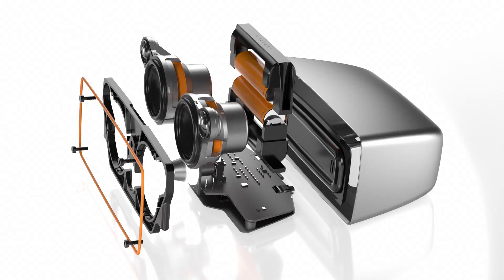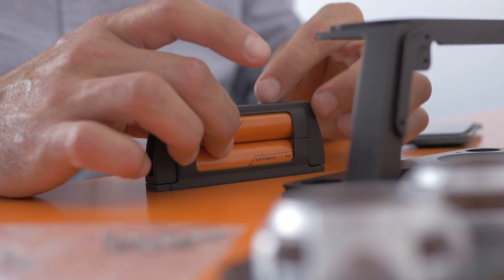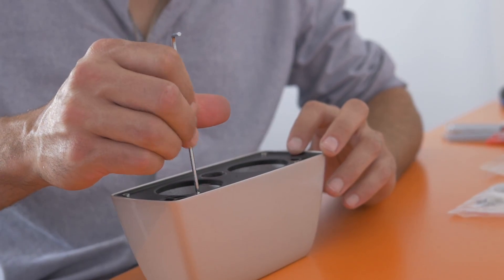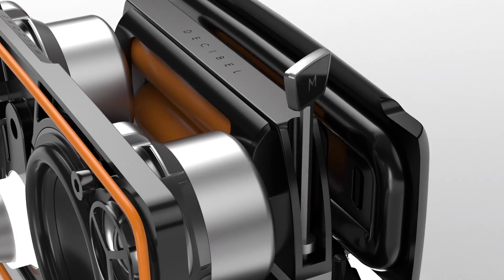This is the key. Decibel is designed to be upgraded or repaired by anybody. You don't need to be technically inclined at all. A simple Allen key allows you, the owner, to upgrade any component.